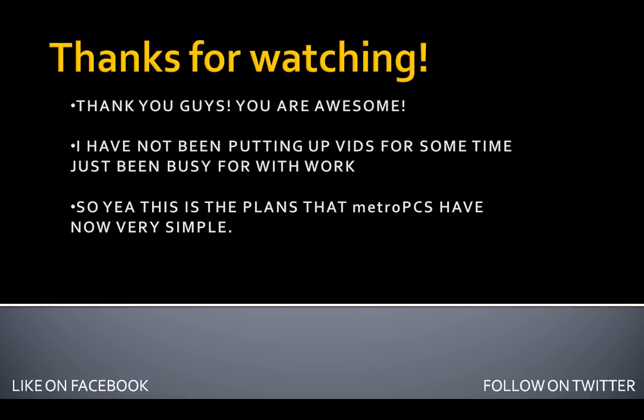Like me on Facebook at Metro PCS Rumors and News by Boy to Wonder, and follow me on Twitter at boi2wonder — the links are in the description below. If you want, subscribe to the channel for more news and updates about Metro PCS.